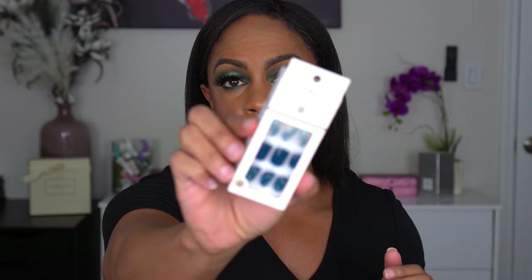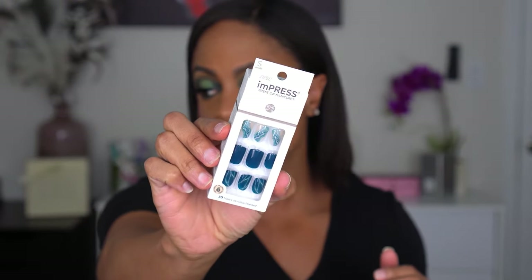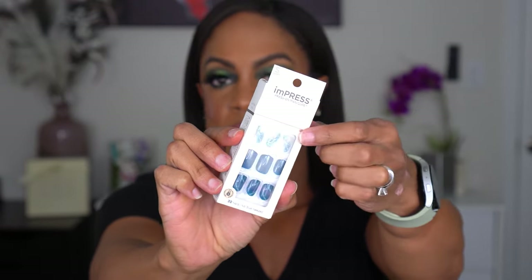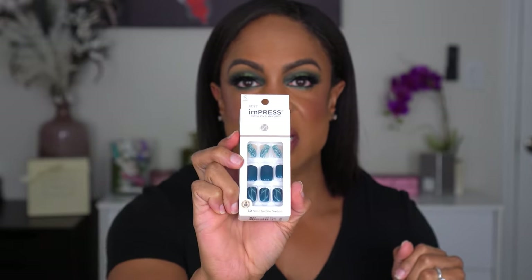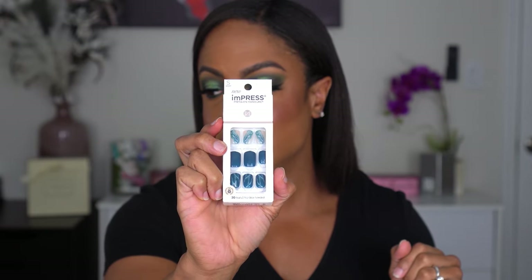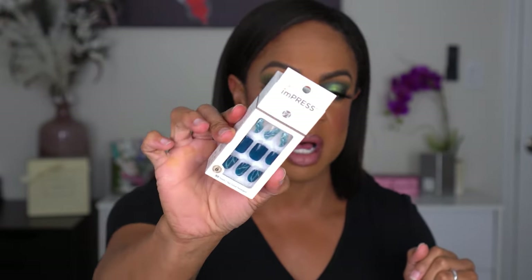Also from Walmart I found a set of Kiss Impress press-on nails — this is the Let It Flow design. They're blue with a really pretty marble effect on top. You know me — anything that looks difficult to paint or time-consuming at the salon, I'll get in a press-on. This was something different I hadn't seen before, and anytime I find them in short I'll pick them up.